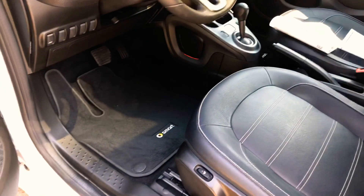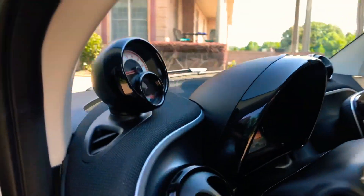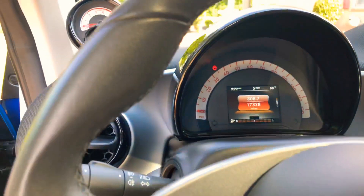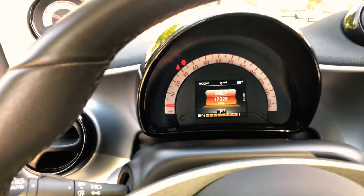Nice white stitching, clean carpets and floor mats. As you can see, it's roomy with plenty of headroom — I'm six foot and there's probably three inches above my head. It's at about 17,328 miles, very low miles for a 2016 — not even 10,000 miles a year.